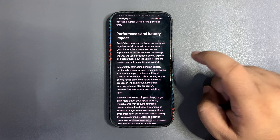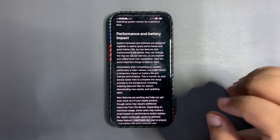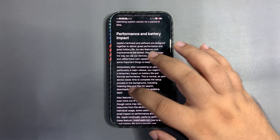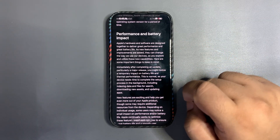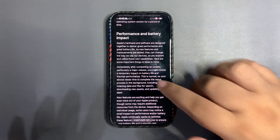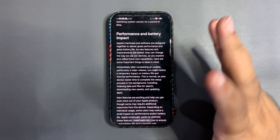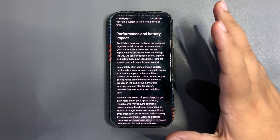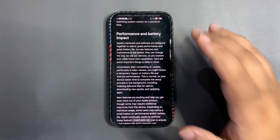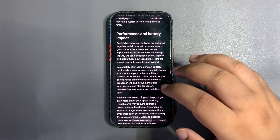Apple says this is completely normal. It needs time to complete the setup process in the background, including indexing data files for search, downloading new assets, and updating apps. I agree with this — I was always expecting it to take a couple of days to stabilize. I believe just give it three to four days and it will definitely get better.